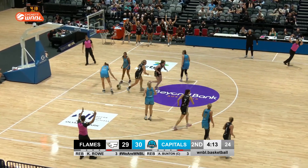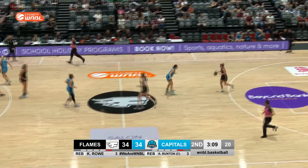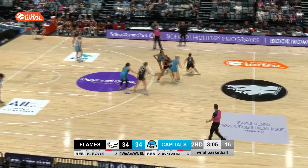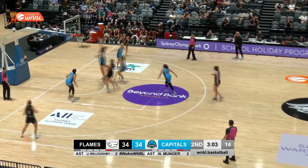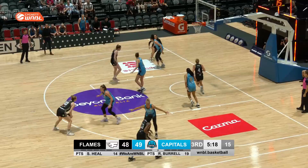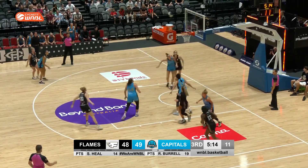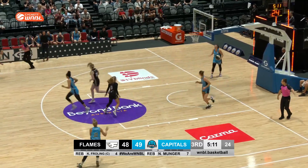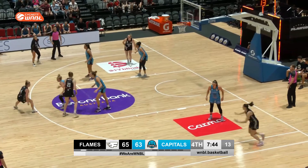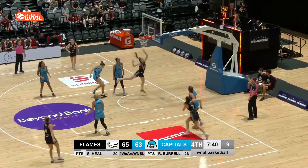Heel wants an instant response and gets it — it's raining threes at the key center. It was a back-level at the key center; Heel dribbles her way in and scores. She's scored the Caps' last three baskets in this ball game. When you need a player to step up, trust Shyla Heel.